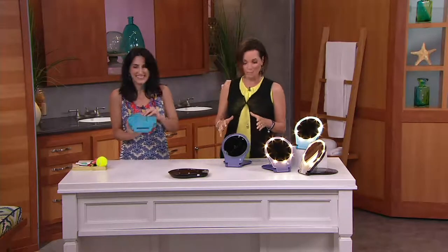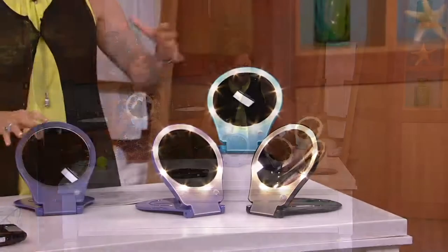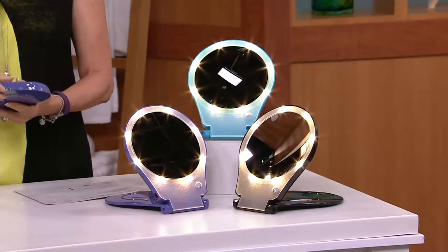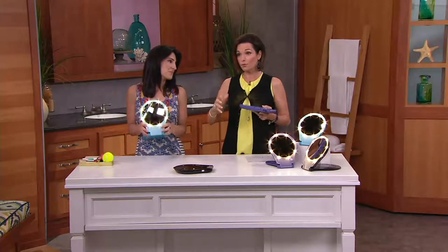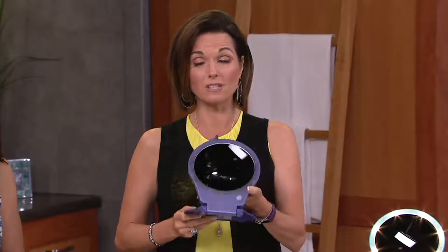B32466 is your item number. We have it in purple, black, and turquoise. You're going to get your three AA batteries so right out of the box you're going to be able to use this and travel with this. If graduations haven't happened yet, or if you forgot a gift, you can certainly get this home. We have a bill-to, ship-to option so you can be billed and have it shipped to whoever you need.